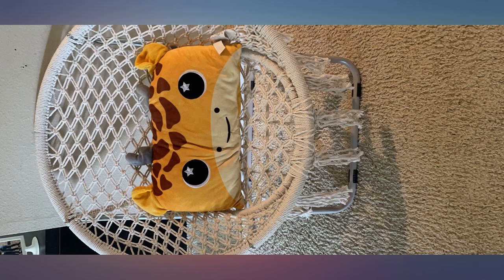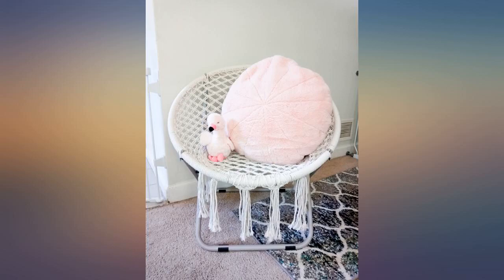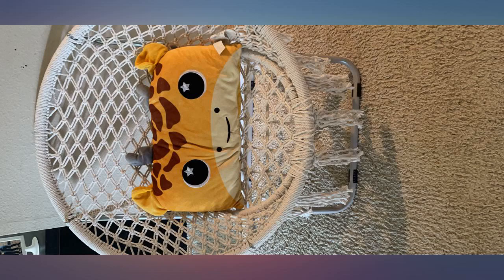This is the cutest chair. It goes perfect with my daughter's boho room and she loves it. Super easy for her to get in and out of. Easy to style and very sturdy. My granddaughter loved it — she couldn't get it out of the box fast enough.